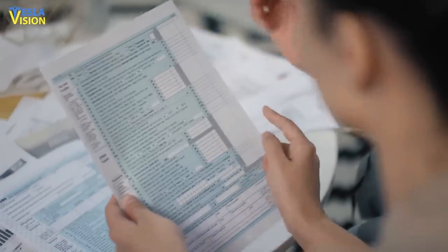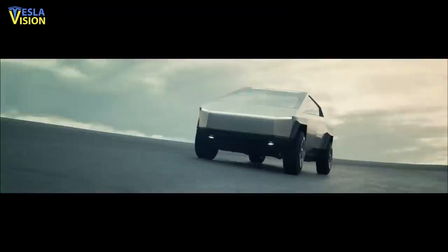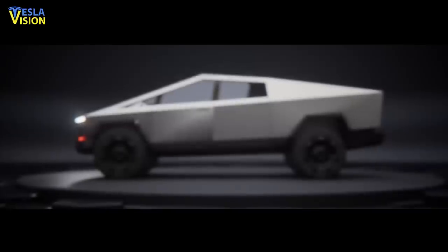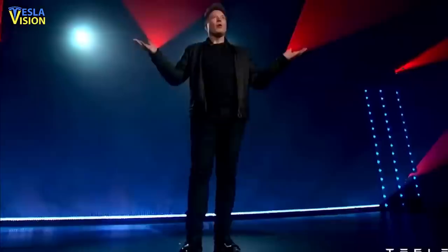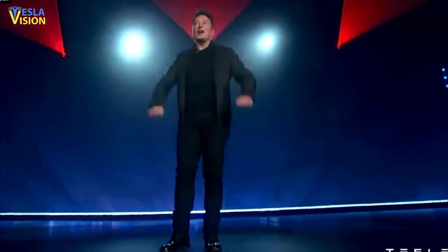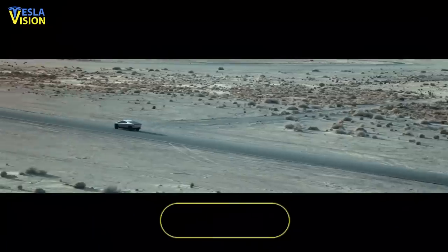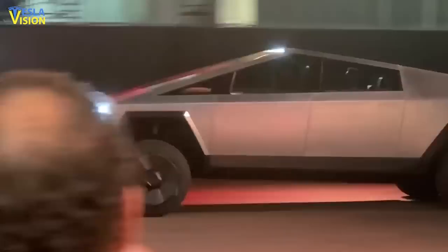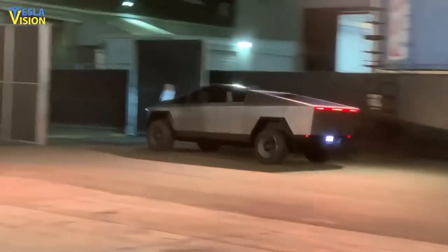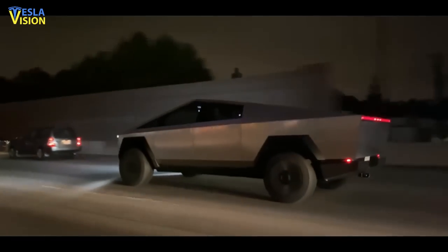Another patent details how Tesla plans to add a solar panel onto the retracting tonneau cover for the truck bed, as well as how it will connect different sections. Integration of a solar panel into the Cybertruck's massive bed may provide additional miles for the vehicle's driving range by tapping into the sun's energy. According to Musk, the Cybertruck's solar panel tonneau cover could add about 30 to 40 miles per day, which could free Tesla owners from stopping at the supercharger. As already mentioned, the tri-motor Cybertruck's range could reach almost 610 miles if the new patent is something to be believed.